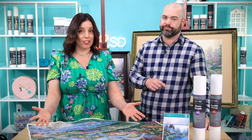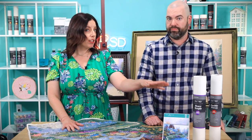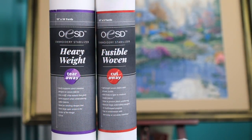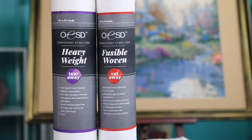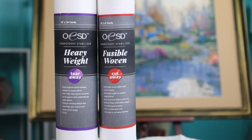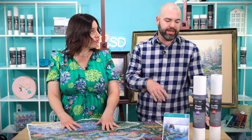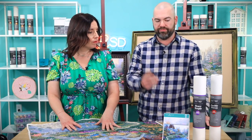Speaking of stabilizer, we wanted to make sure you have the recommended stabilizer on hand to stitch out Everett's Cottage. We're putting heavyweight tearaway and fusible woven on sale 20% off. We'll leave this sale up for a week so you can stock up on stabilizer for tiling scenes. Available in 10, 15, and 20 inch for your tearaway, and 15 and 20 inch for your fusible woven — it's a really great deal.